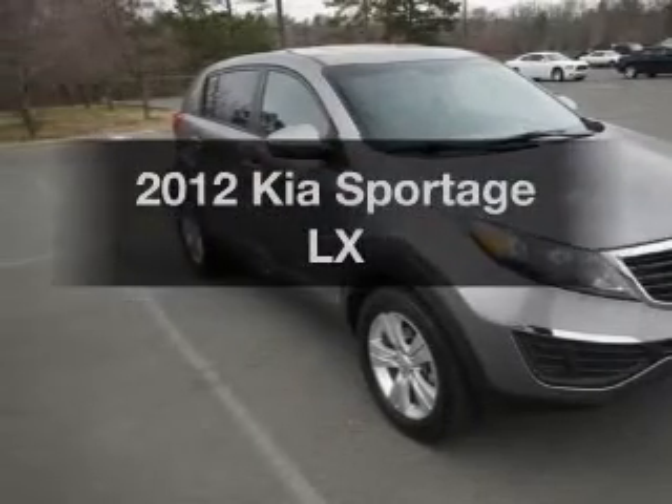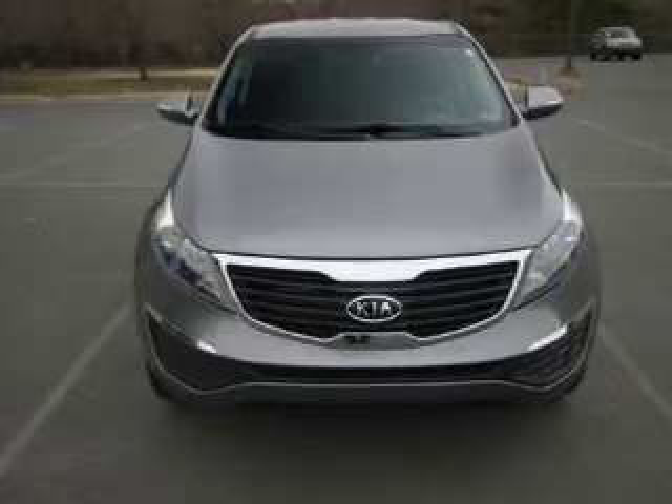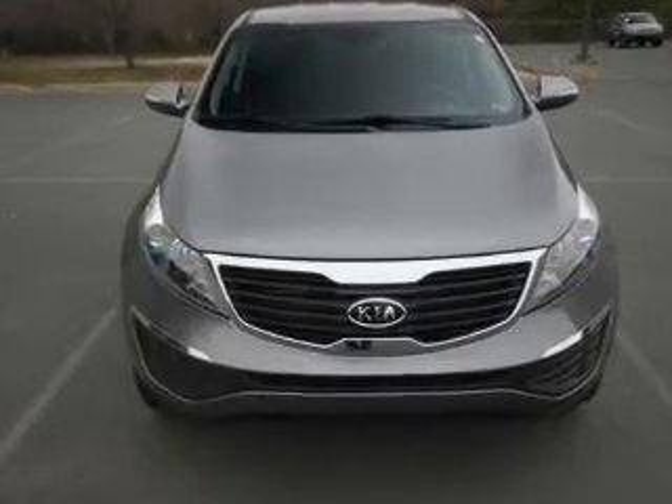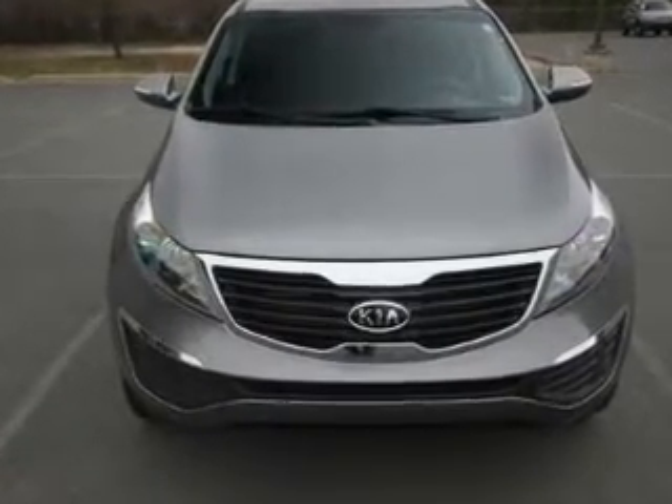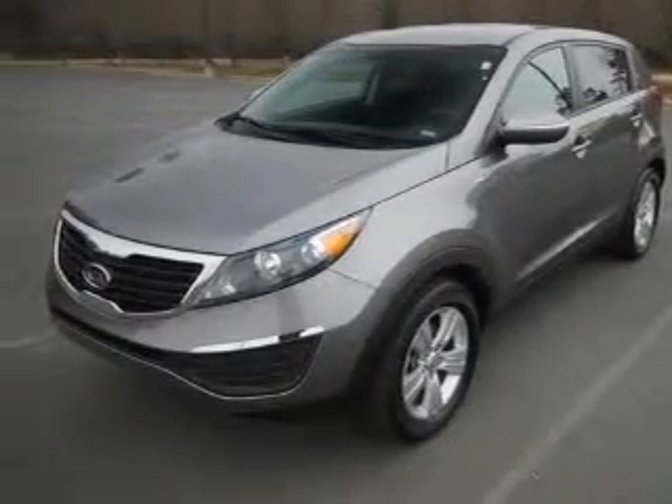Imagine yourself in this 2012 Kia Sportage. If you're looking for a first-rate auto, this one could be yours today. With an efficient four-cylinder engine, the powertrain includes all-wheel drive, connected to a smooth-shifting six-speed automatic transmission.